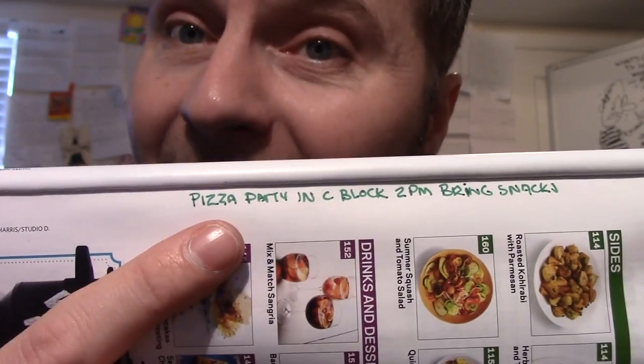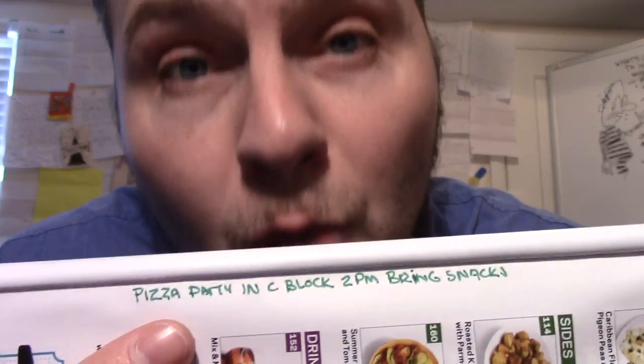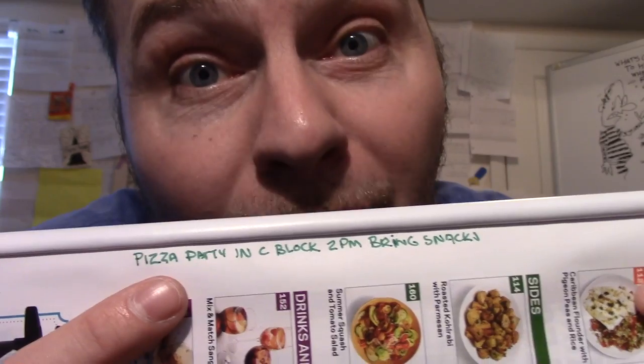Number three: secret hiding places for messages that you do not want prison guards finding out about. Prisoners can open up magazines all the way to the spine of the magazine, pull it back, and leave their message right there with a low risk of prison guards ever knowing it's even there, then pass this magazine off to whoever it needs to be delivered to.